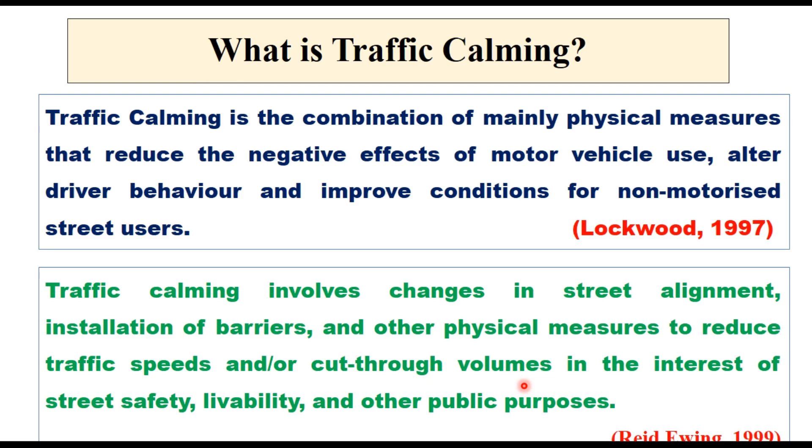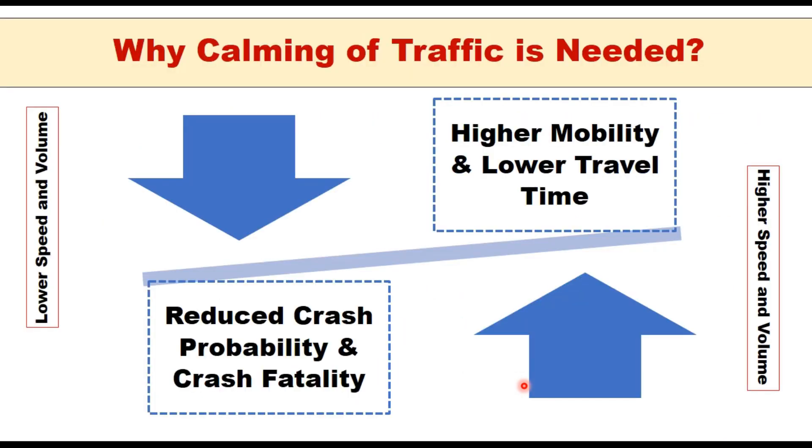The central theme of traffic calming is to reduce the adverse impact of motor vehicles on built-up areas. It is needed to provide more space for pedestrians and cyclists so that motorized vehicles and pedestrians can coexist, and to improve the quality of the local environment. Calming is needed to improve safety on roads, which is related to both speed and mobility. Lower speed and lower volume improve safety, whereas higher mobility and lower travel time require higher speeds and volumes. Traffic calming therefore means achieving a balance between speed and volume to attain both higher mobility and reduced crash probability.